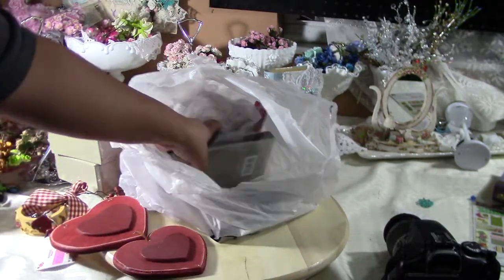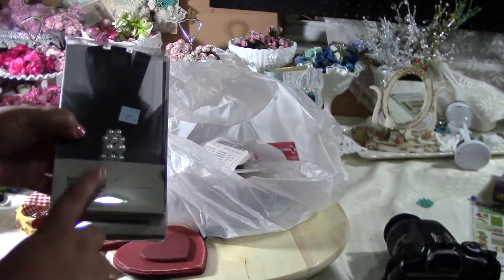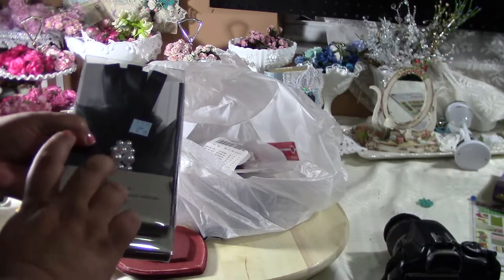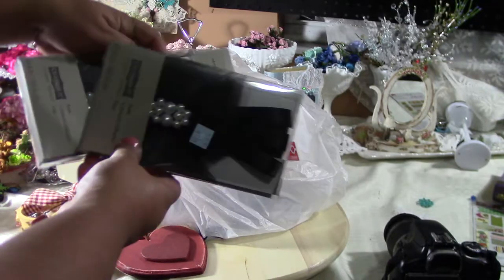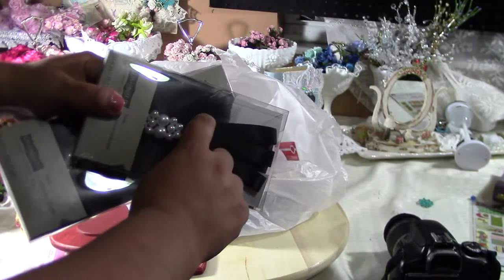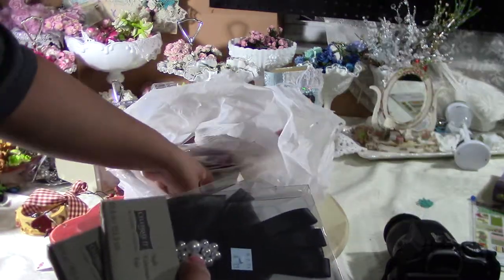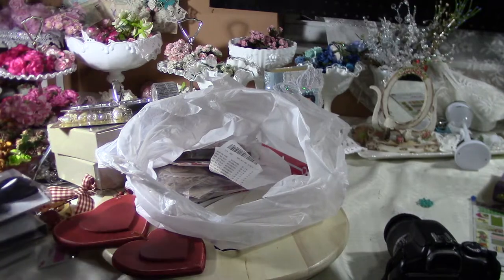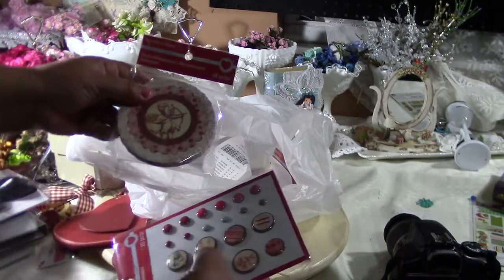These black sashes were 99 cents. I'm actually going to try to use them for a project for my mother-in-law's Paris theme party. When I get it done I'll show you guys, because there are so many ideas and I don't know exactly how it's going to turn out before I start.